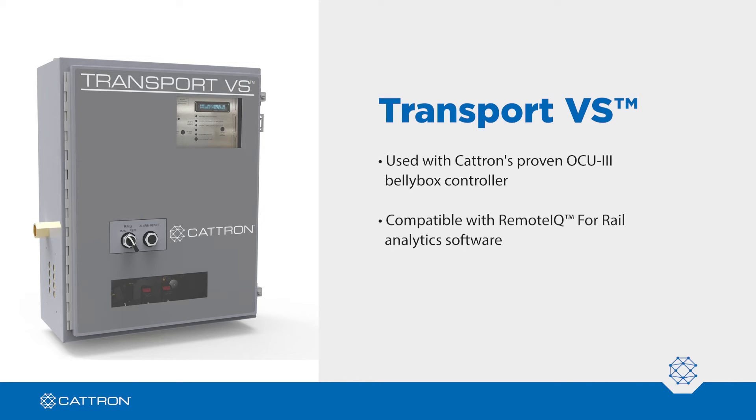It's compatible with remote IQ for rail analytics software to optimize operations, and it's designed with a single enclosure for reduced space requirements inside the cab.